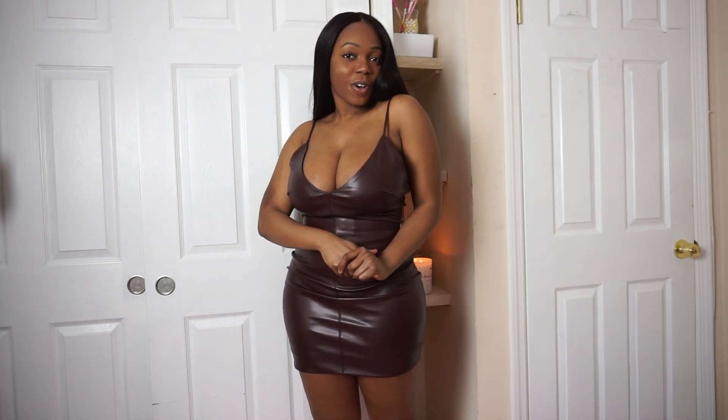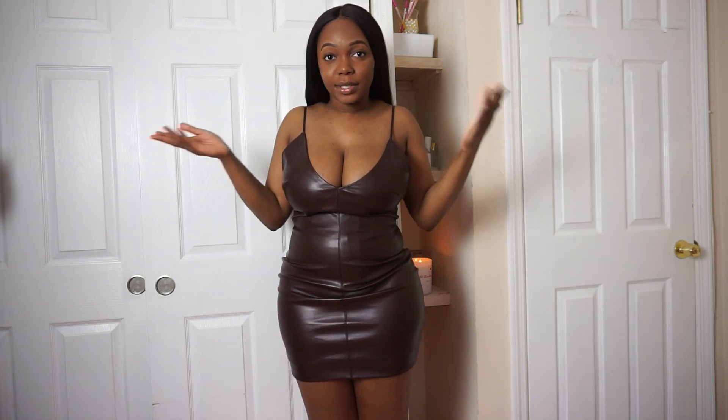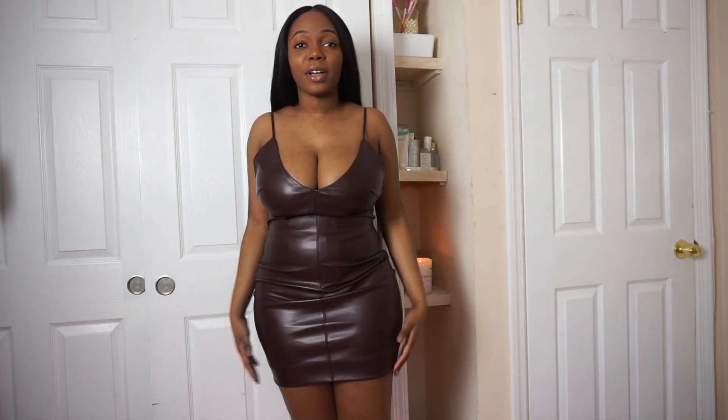Hi everyone, welcome back to my channel. My name is Stephanie and I'm doing a Fashion Nova haul for you today. If you haven't already, please subscribe, leave a comment, and hit the like button. I got a couple dresses from Fashion Nova — just to go out — and if y'all have some ideas or post-Valentine's Day plans, I definitely recommend these.